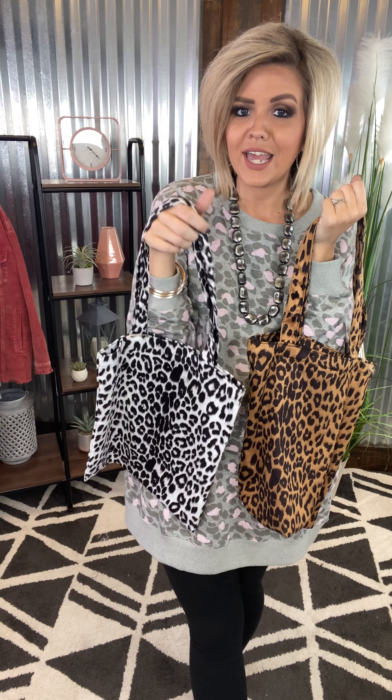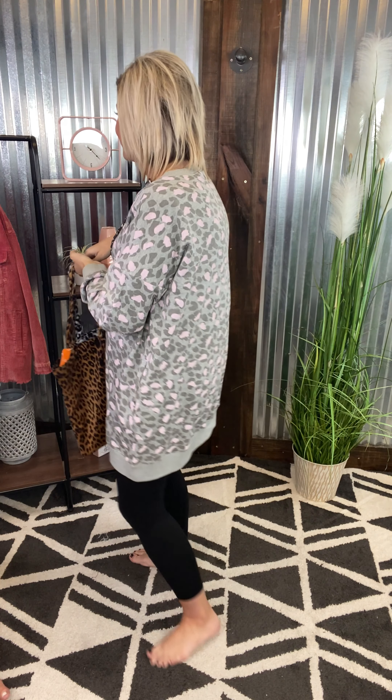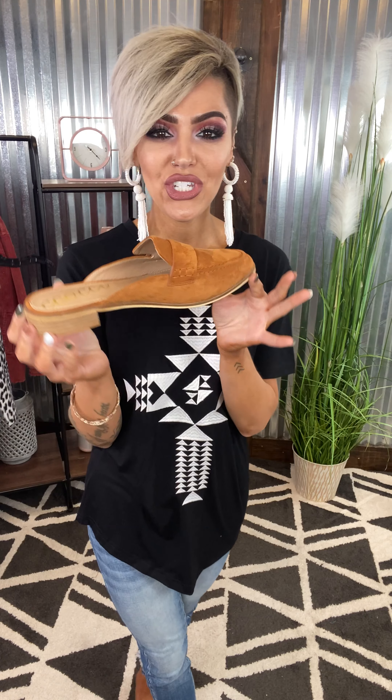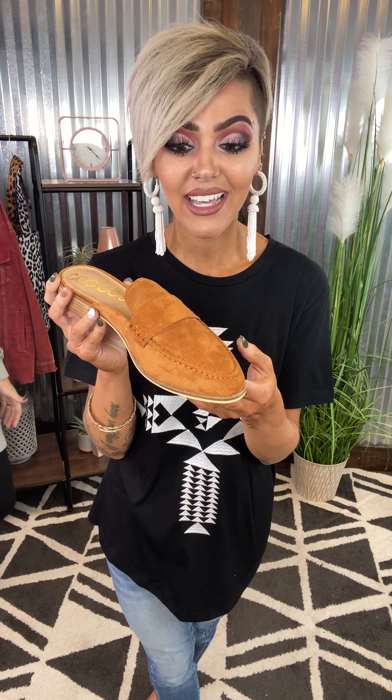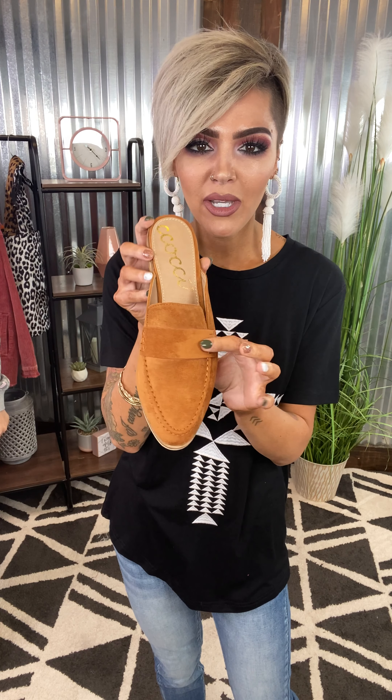Gorgeous tie-dye hoodie. It is so fun with a little touch of animal print in the hood. It's a really great little neutral. This one is special because you've got a little touch of a cold shoulder in your hoodie. So fun and feisty. I feel like it just really makes it a little more fierce.